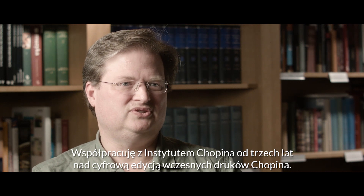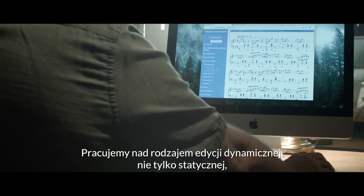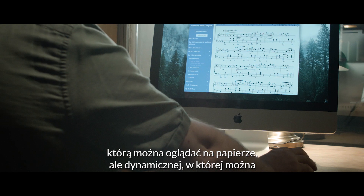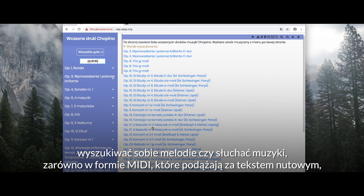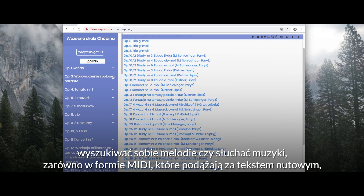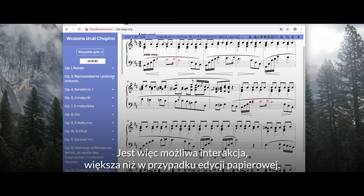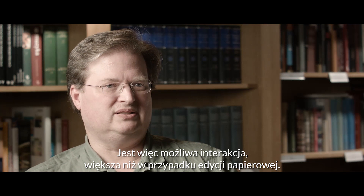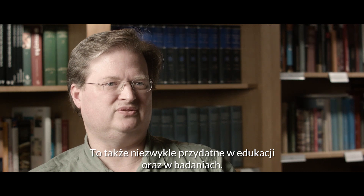I've been working with the Chopin Institute for three years on a digital edition of Chopin Early Prints — a dynamic edition, not just a static one you can view on paper. You can search for melodies, listen to the music via MIDI playback following along with the score, or with audio recordings of performances linked to the scores. This provides much more interaction and is very useful for educational purposes and research.